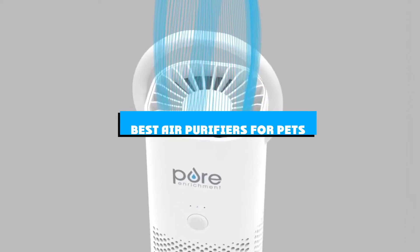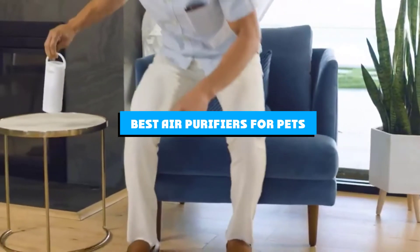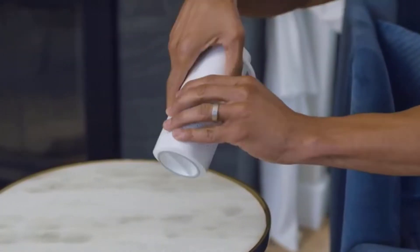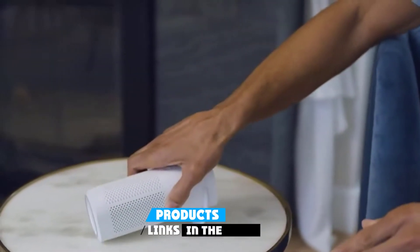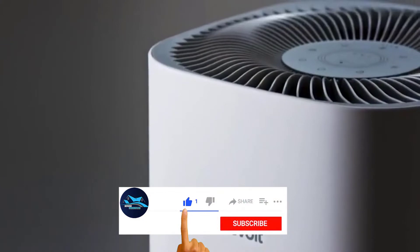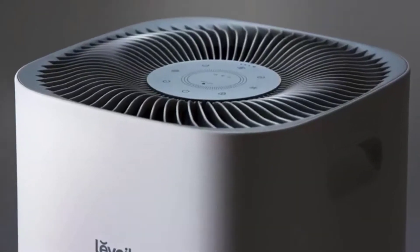If you're looking for the best air purifiers for pets, here's a list you must see. We made this list based on our personal preference and sorted it based on the features, prices, quality, durability, and reputation of the manufacturers and customer feedback. We've also included options for every type of customer. So let's get started.